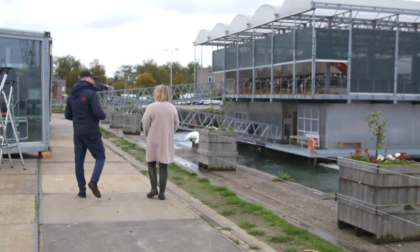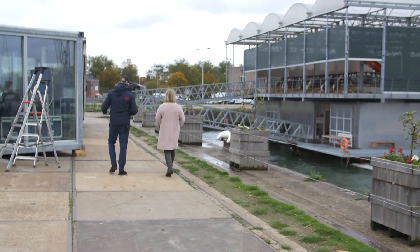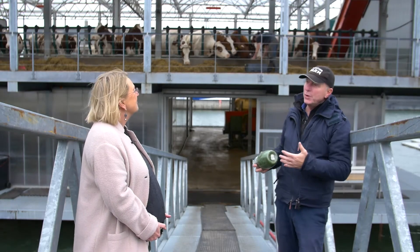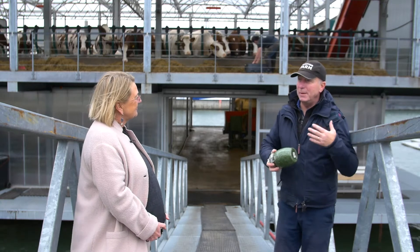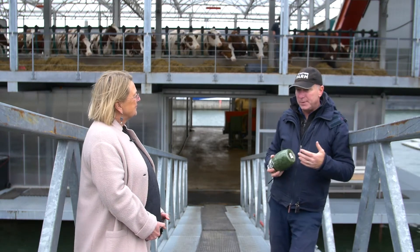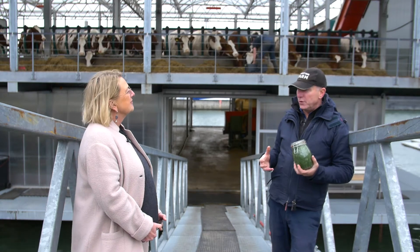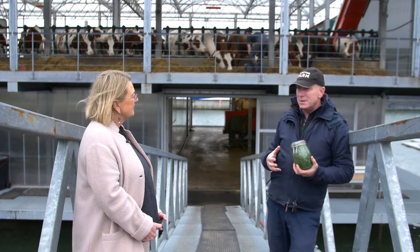How does this farm contribute to sustainability and circularity? Most important for us is to produce healthy food very close to consumers, and consumers live inside cities. So we wanted to find space inside cities.